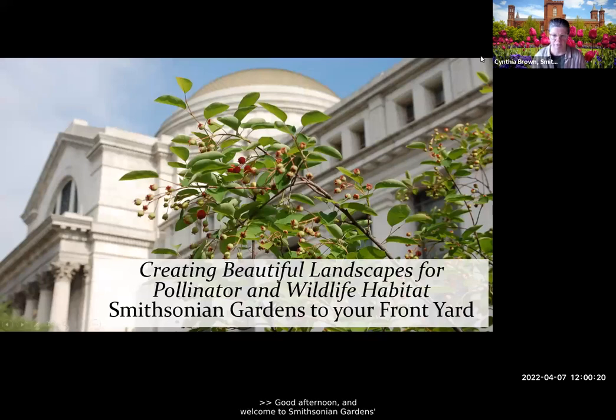Good afternoon and welcome to Smithsonian Gardens Let's Talk Gardens. This is a fabulous webinar series where you can learn about gardening and topics that affect gardening from specialists all over the United States, as well as our own wonderful horticulture team here at Smithsonian Gardens — and today that's who we have joining with us.